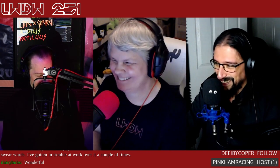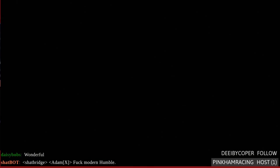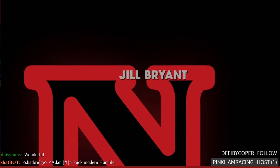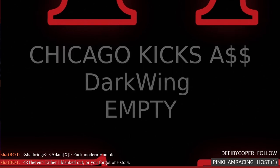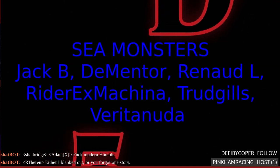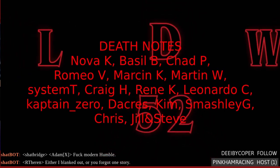Alright beautiful people, we've got to get out of here — it's been fun but we'll see you next week. Thank you to Pink Ham Racing for hosting us on Twitch. Scott, Fox Dog, Dark Wing, and Mike G are in the chat. Pedro apparently likes raw ham — just a ham cut, eat it straight, and maybe have parasites afterwards.